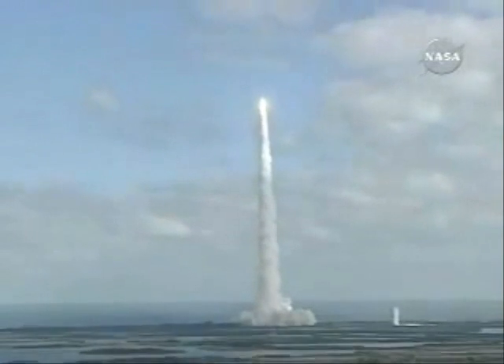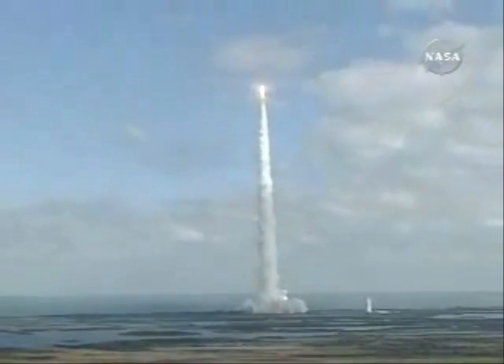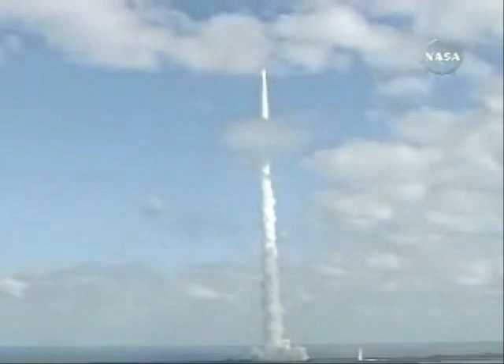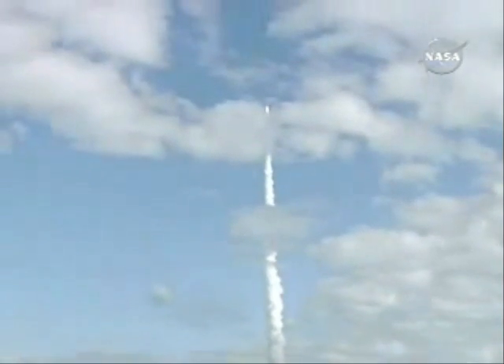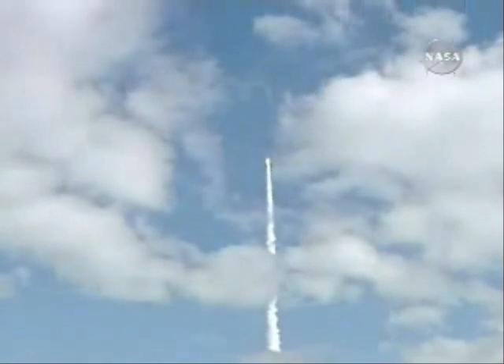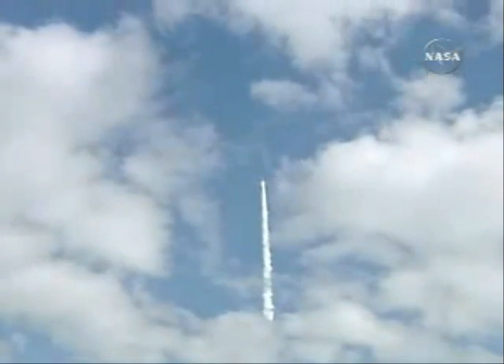T plus 15 seconds, everything continues to look good as the Atlas V vehicle climbs away from Florida's east coast. The five solid rocket strap-on boosters are burning just fine, sending the New Horizons spacecraft on its way to the very edge of our solar system.